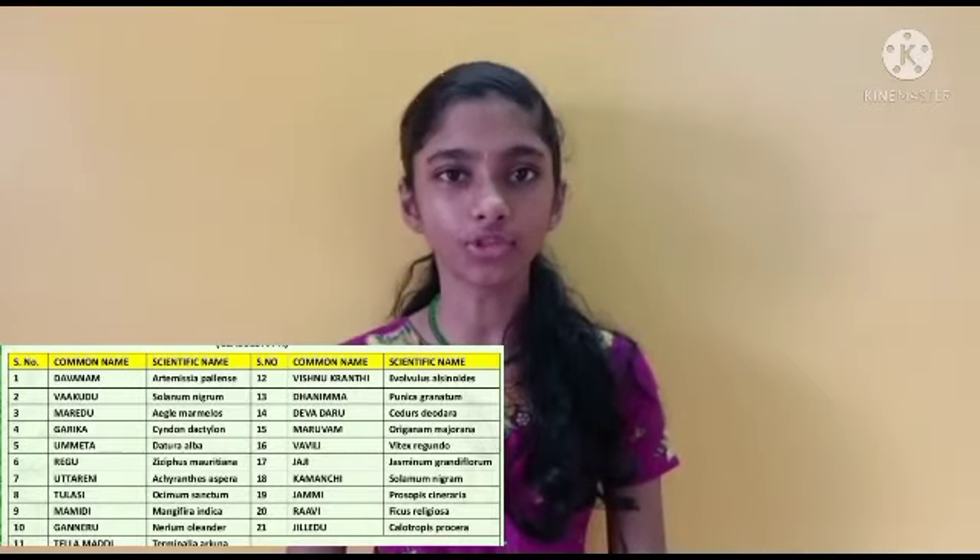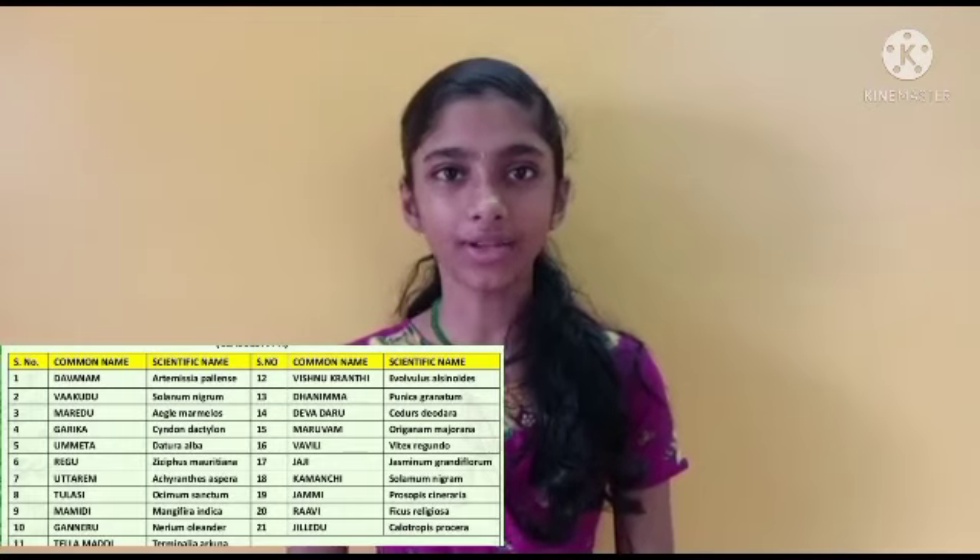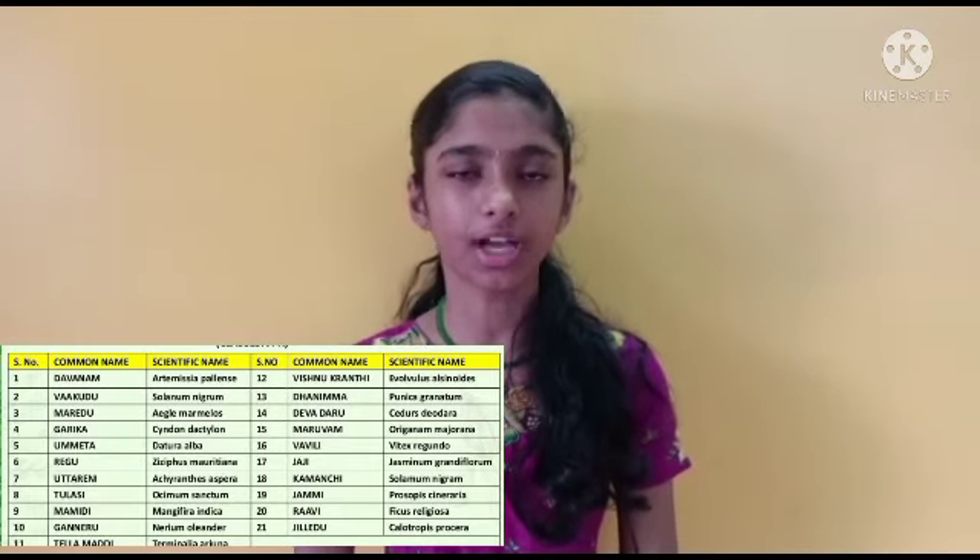Namaste everyone! First of all, a very happy Ganesh Chaturthi to all of you. Ganesh Chaturthi calls for the auspicious Eka Vimshati, or Patri Poojan. Hindu scriptures describe a special significance of worshipping Ganapati with different leaves while reciting corresponding mantras. Ganapati, the Vighnaharta, eliminates all obstacles from the devotee's life, and offering these leaves in Pooja holds great significance. Have a look at these 21 leaves used for Ganapati Pooja in India.